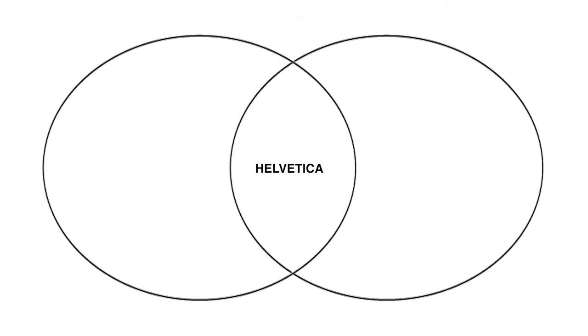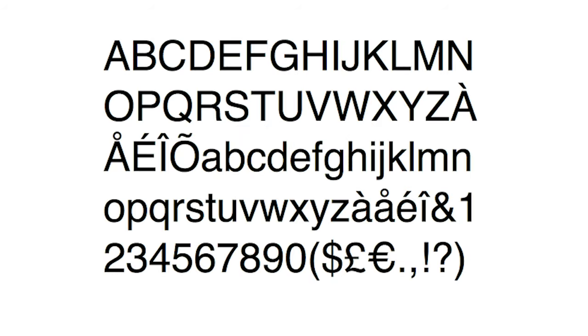Helvetica is a rare font that is lovingly embraced by both the design community and the general public. But as with any product, success paves the way for the emergence of lookalikes. Seinhardt, NB Akademi, and Nui Hasunica are just a few modern fonts closely related to Helvetica.